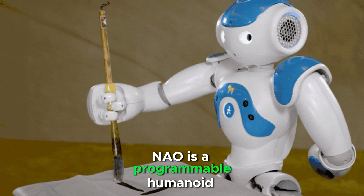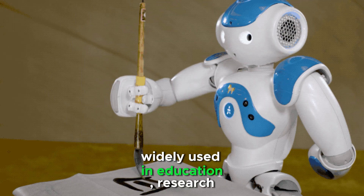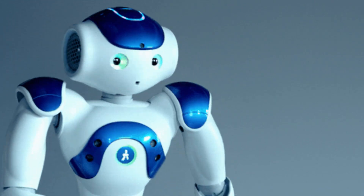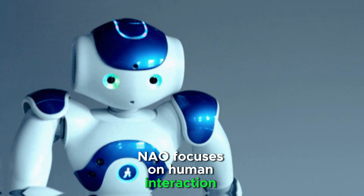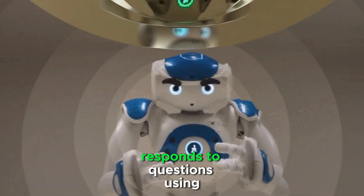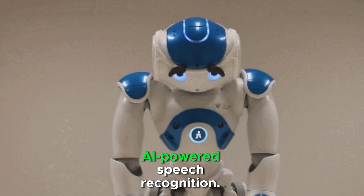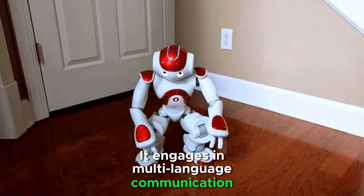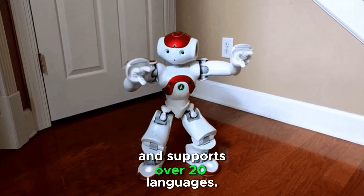Now is a programmable humanoid robot widely used in education, research, and healthcare. Unlike Atlas, Now focuses on human interaction and learning applications. It recognizes voices and responds to questions using AI-powered speech recognition, and engages in multi-language communication, supporting over 20 languages.